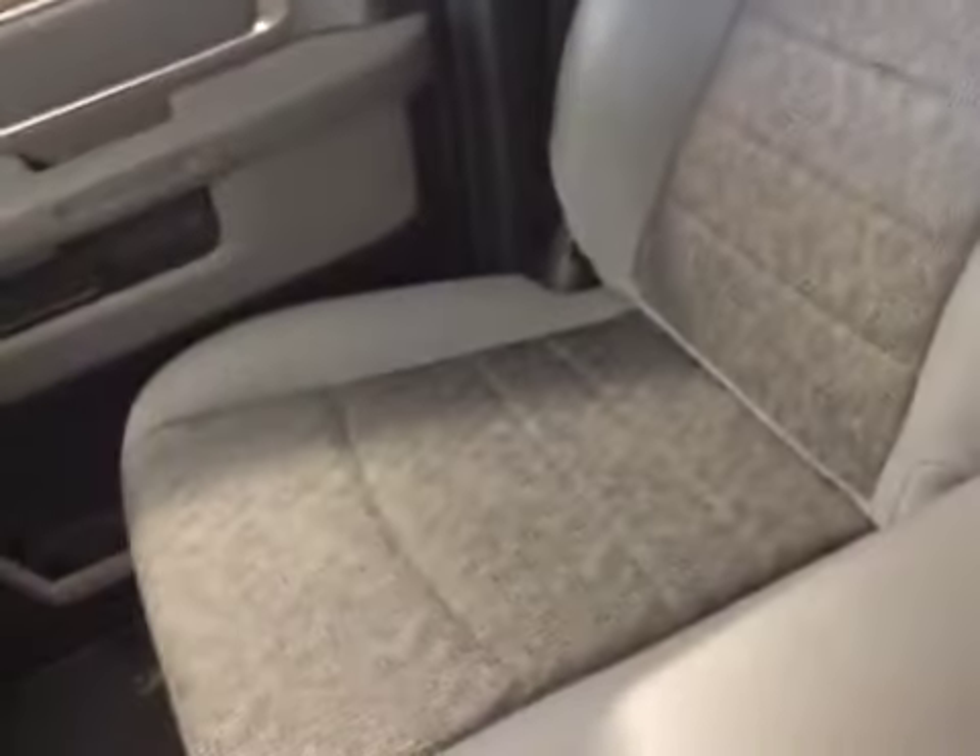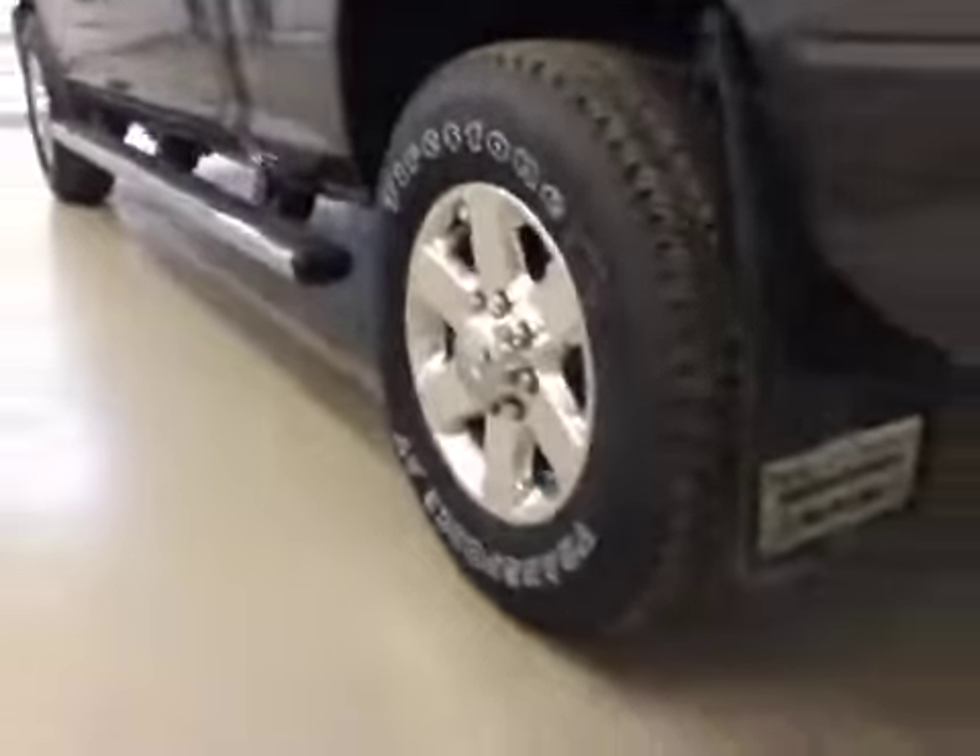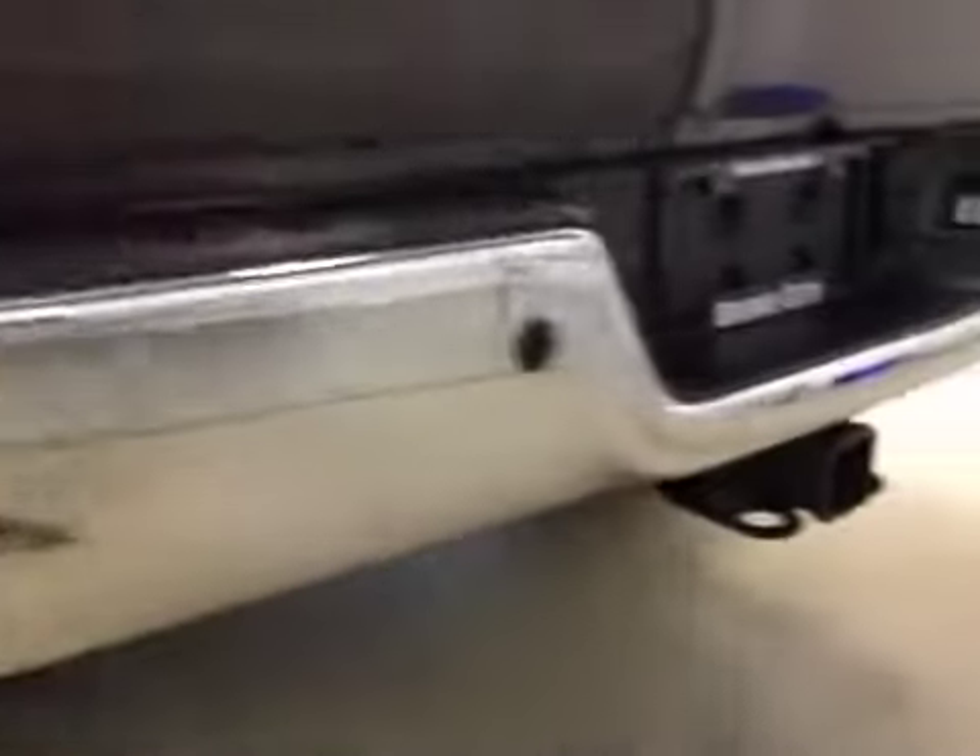Upholstery is cloth, color is diesel gray. Comes with a clip of tube running boards, 18-inch rims, mudflaps, rear parking sensors, trailer tow package, and backup camera.